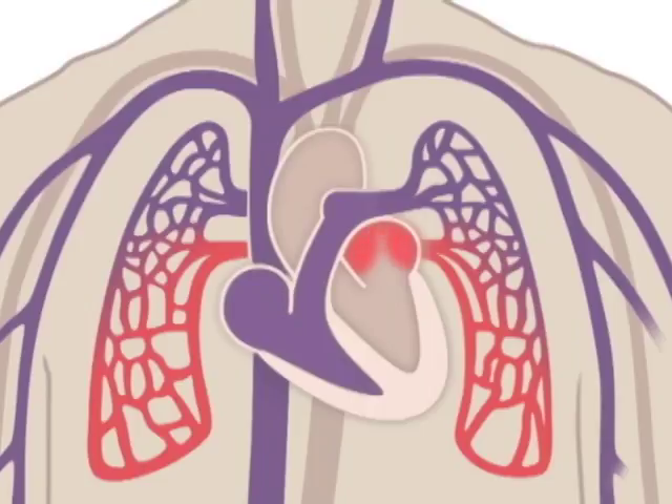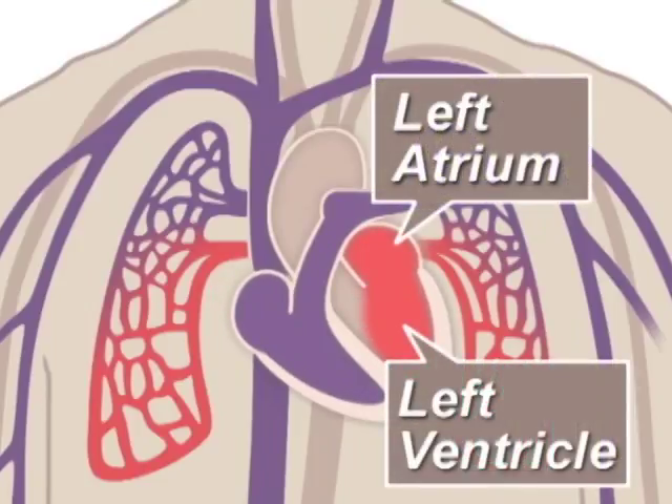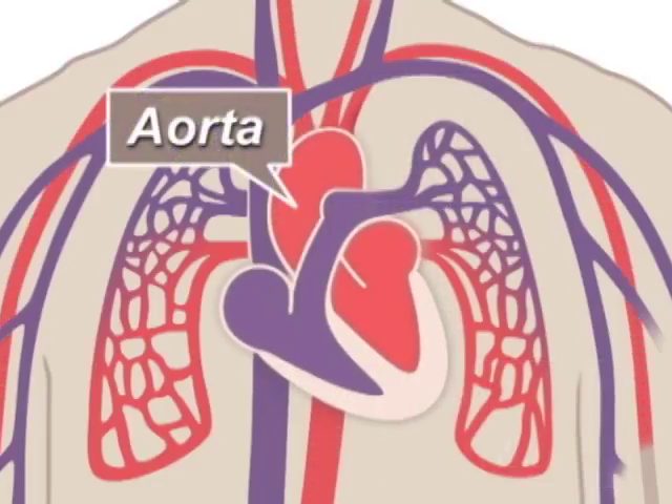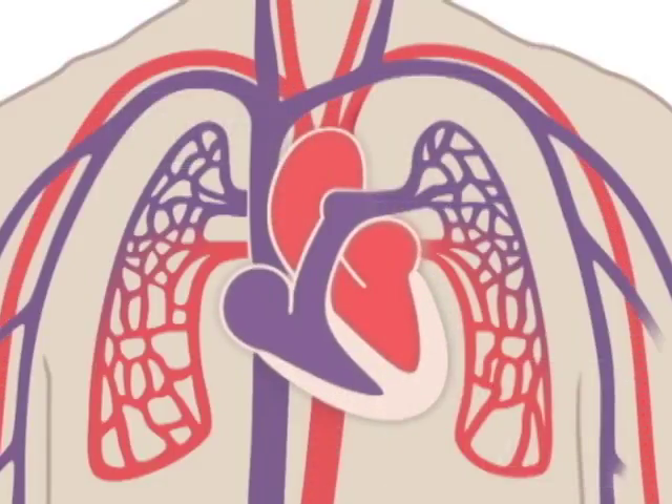Oxygen-rich blood, red blood, then enters the left side of the heart, composed of the left atrium and ventricle, and is pumped through the aorta to the body to supply tissues with oxygen.